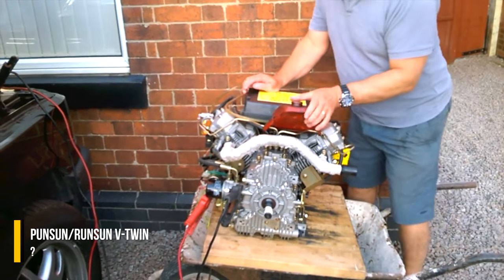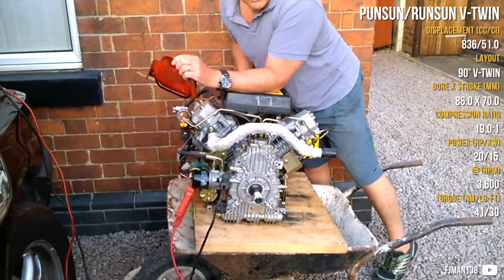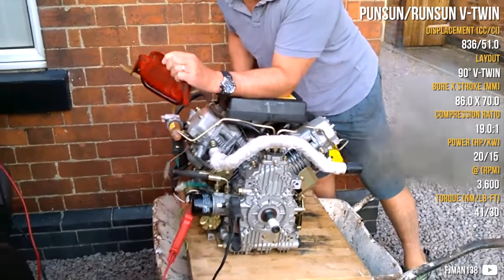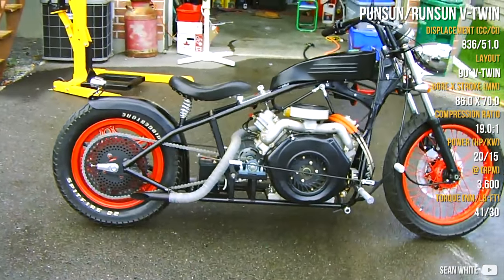This next one is the Ponsun V-twin, which comes from China. It may not be as attractive to many of you, but it is very cool anyway. It is a diesel 4-stroke overhead valve unit with direct injection.